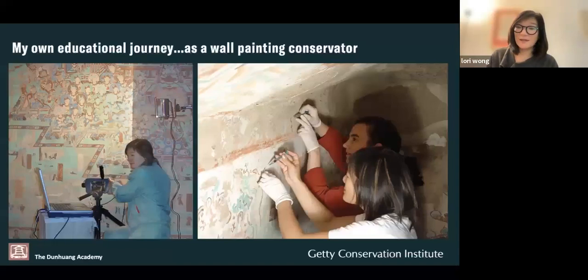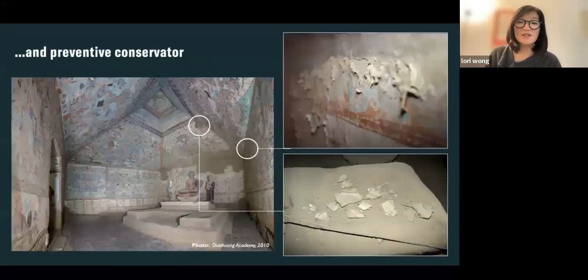I trained as a wall painting conservator and am an alumna of the Courtauld. I studied on the conservation of wall paintings program and had the great fortune to work as a conservator with the Dunhuang Academy at the Mogao Grottoes. This was my first exposure to understanding issues at Buddhist heritage sites.